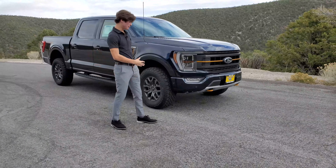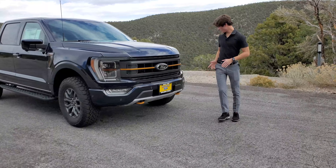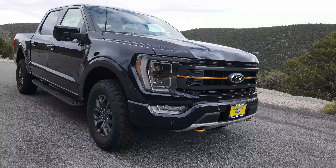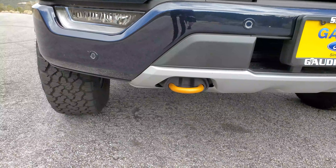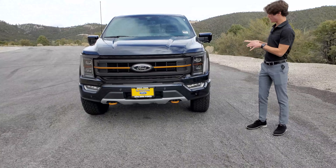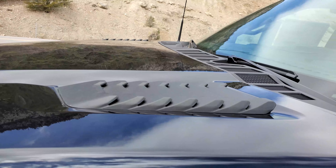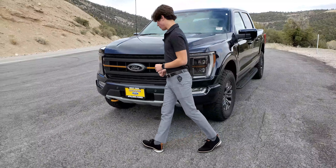Starting on the exterior up front, there are some differences you'll see over other F-150s, especially the lower end trim levels. You have this massive orange colored strip going across the grill, and you also have these orange colored tow hooks. This one has the LED headlights and the LED turn signals, and the exterior color is finished in Antimatter Blue. On the hood, you also get these fake-looking vents that add a cool factor, but they aren't functional whatsoever.